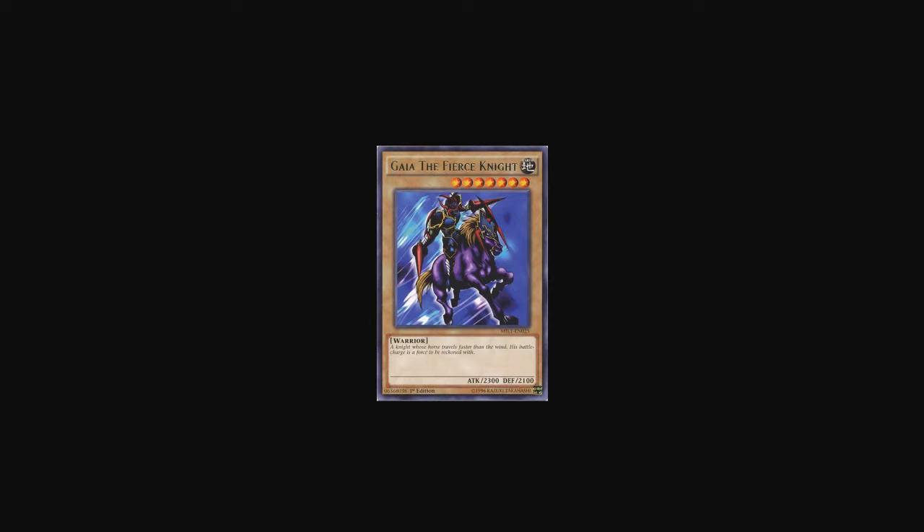At number 10 we have Gai the Fierce Knight. It's an Earth Level 7 normal warrior monster with 2300 attack and 2100 defense, and it was used by Yugi in the anime. It's a cool badass spear-wielding knight riding a horse, and that's it.